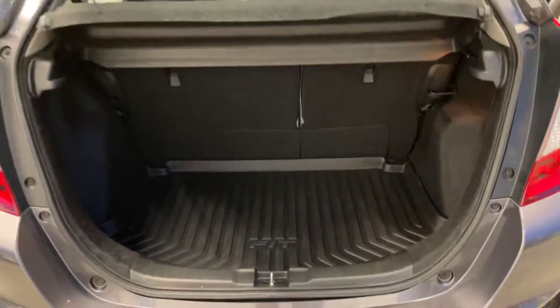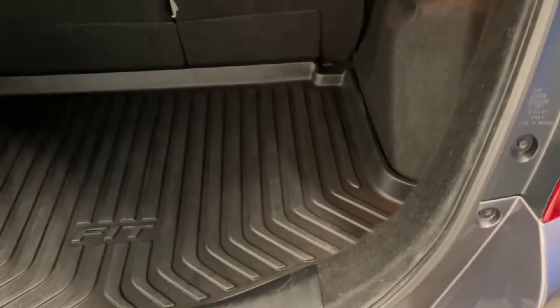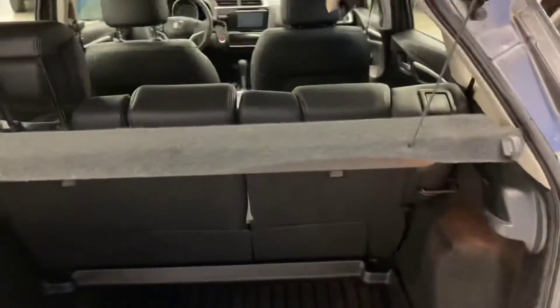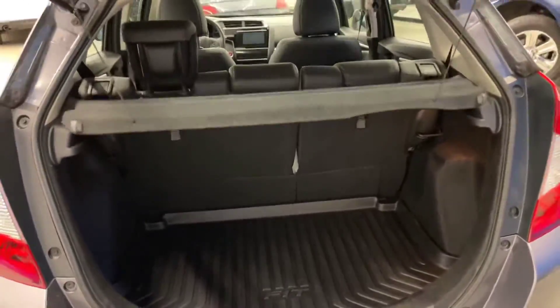Coming into the trunk now — the previous owner purchased an OEM Fit trunk liner, as you can see there. You've got the tunnel cover as well. Rear seats do fold completely flat in this one.